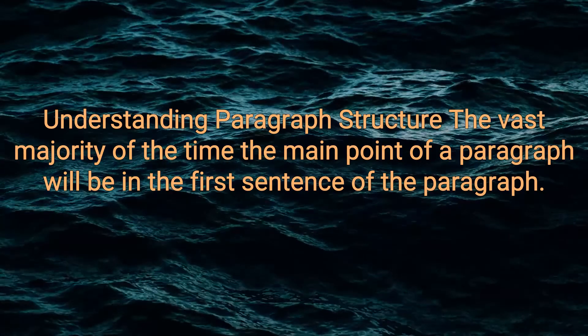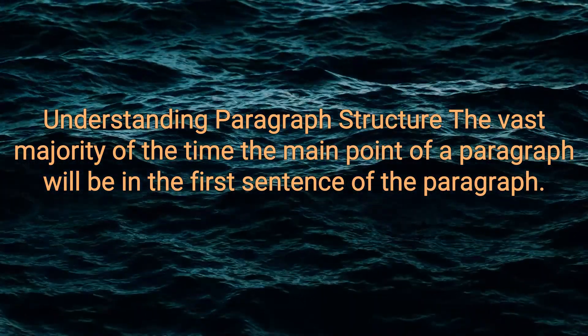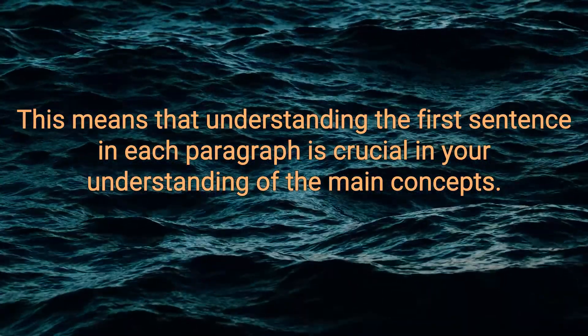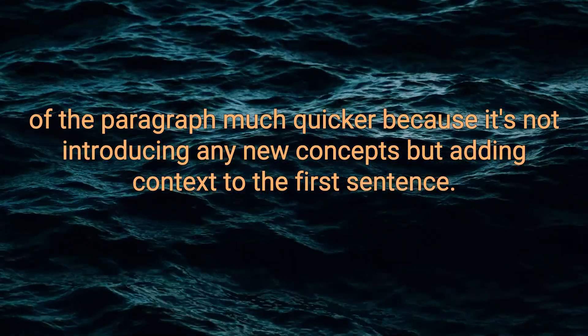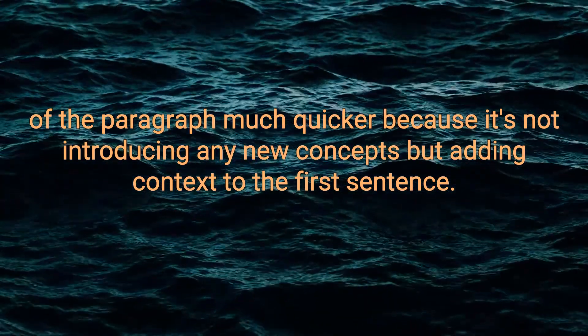Understanding paragraph structure. The vast majority of the time, the main point of a paragraph will be in the first sentence. This means that understanding the first sentence in each paragraph is crucial to your understanding of the main concepts. It also means that you can read the rest of the paragraph much quicker because it's not introducing any new concepts, but adding context to the first sentence.